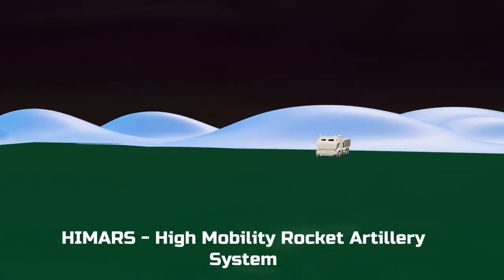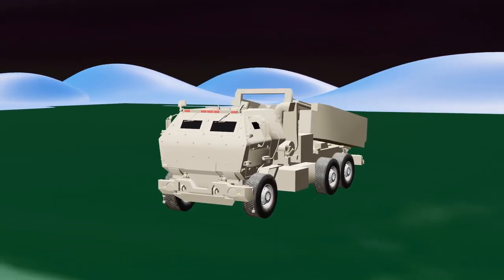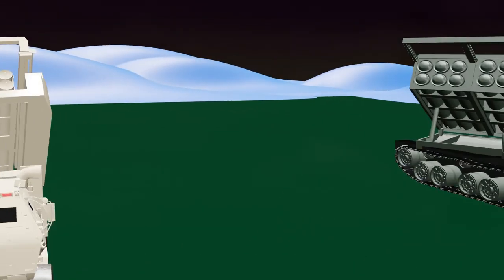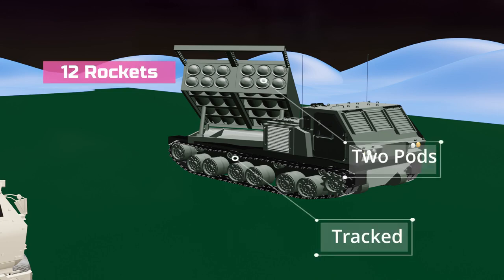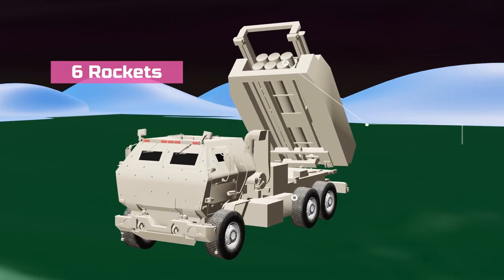The HIMARS is a multiple rocket artillery system developed by Lockheed Martin Corporation in the 1990s for the US Army. The HIMARS is a lighter version of its predecessor, the M270 MLRS. A big difference is that the M270 MLRS is tracked and has two pods with 12 rockets, whereas the HIMARS has tires and has a single pod with only 6 rockets.